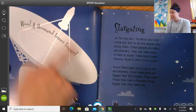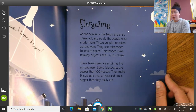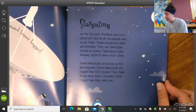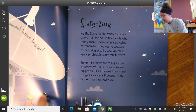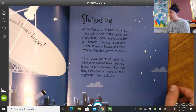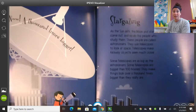A thousand times bigger! This looks like a telescope or a satellite — we'll see if we can find out in the words. This is called stargazing. As the sun sets, the moon and stars come out, and so do the people who study them. These people are called astronomers. Can you guys all say astronomers with me? Astronomers. They use telescopes to look at space. Telescopes make faraway objects seem much closer. Some telescopes are as big as the astronomers, as it's showing us right here. Some telescopes are bigger than 100 houses — they make things look over a thousand times bigger than they really are. This type of telescope must really be able to zoom in on things we can't see with our eyes.